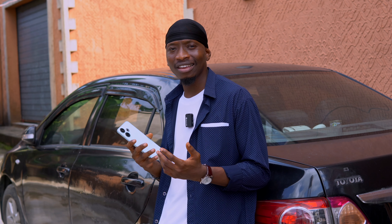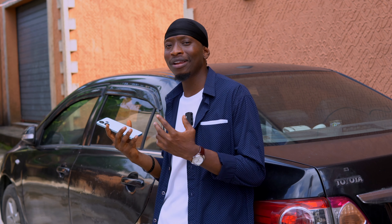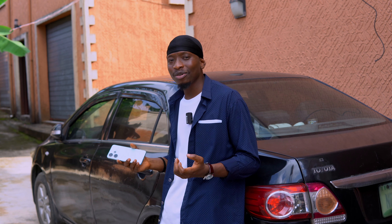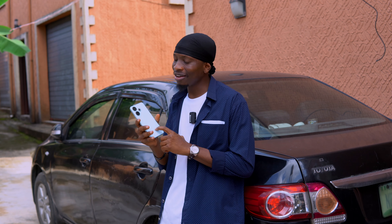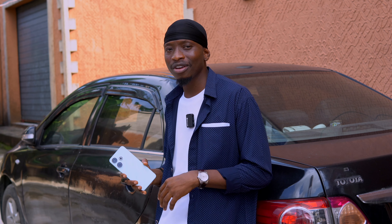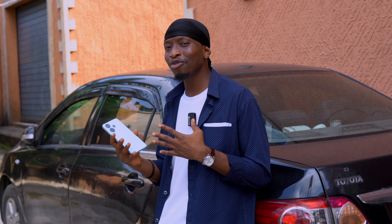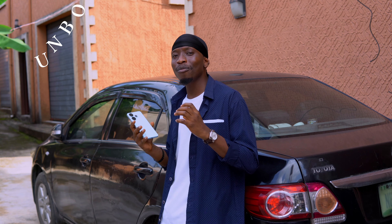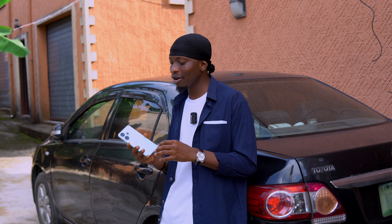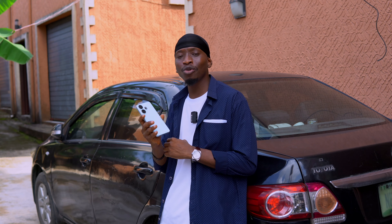Here is the Redmi 13, a successor of the Redmi 12 from last year, which was a screamer based on its price and specs. There was also the Redmi 13C announced earlier this year. I felt the Redmi 13 should have come before the Redmi 13C, which is quite low on specs. Is the Redmi 13 a worthy upgrade from the Redmi 12 or Redmi 13C? In this review we'll cover everything from unboxing to specs, design, camera, and overall performance.